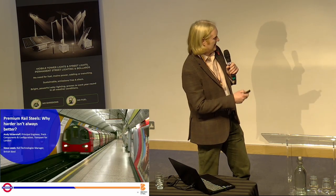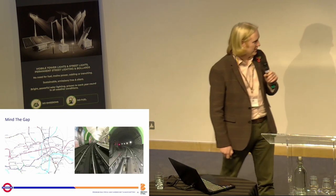This is about premium rail steels and why harder isn't always better. Hopefully Stephen and I will answer that question.